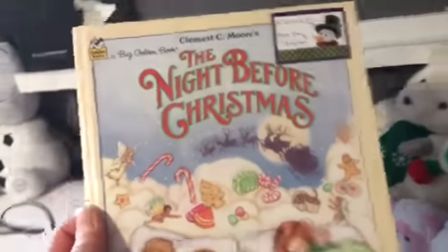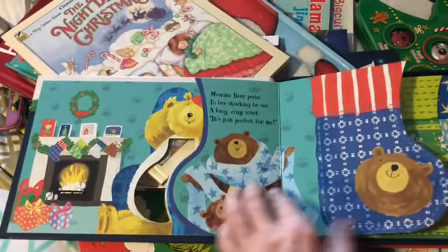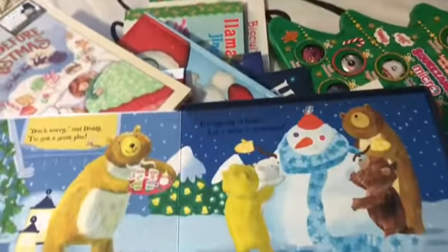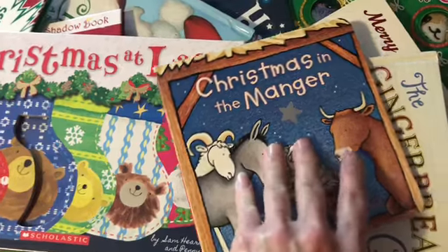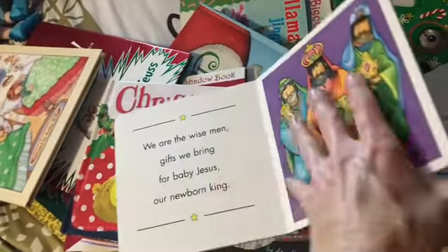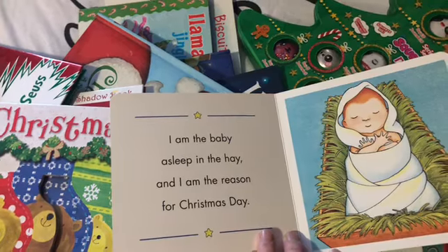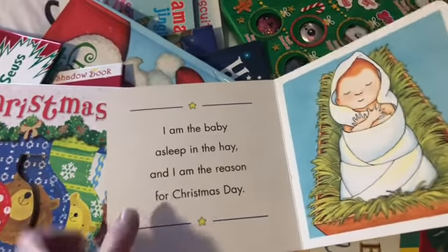This book was given to her last year by cousin Amy and Uncle Norm. Christmas at Last — that's a cute story about everyone in the bear family getting something in their stocking and then going outside to build a snowman. And this book I love — Christmas in the Manger. This was probably my favorite book when she was a baby. Let me read the last page: 'I am the baby asleep in the hay, and I am the reason for Christmas day.' I absolutely love that. Then we have Angelina's Christmas.